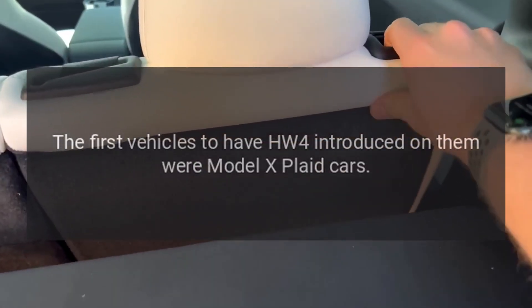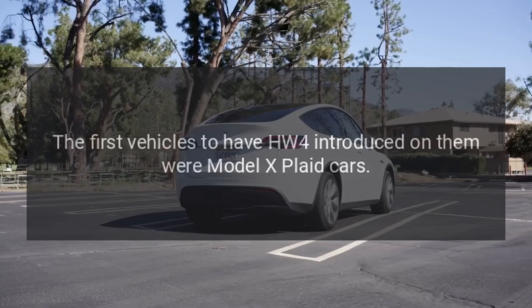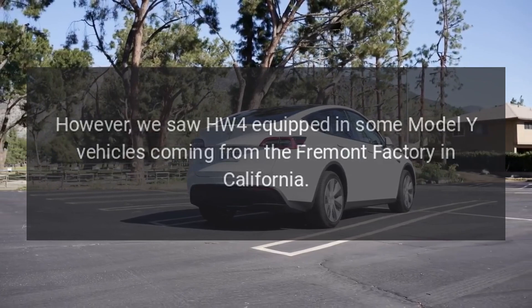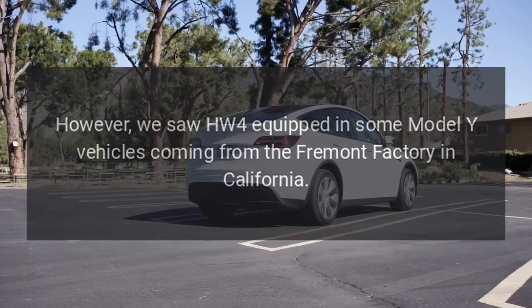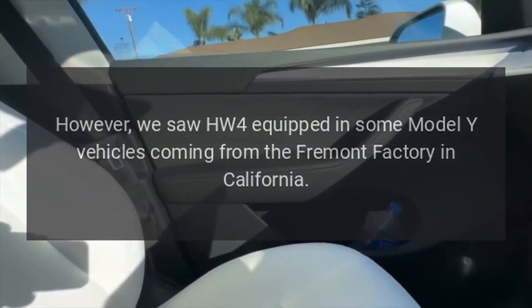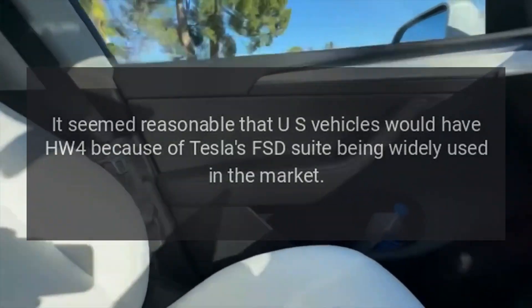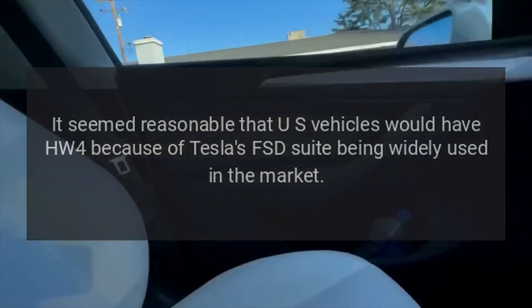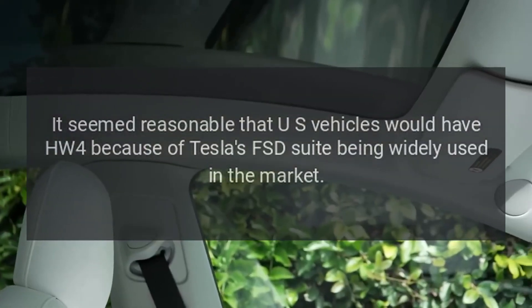The first vehicles to have HW4 introduced on them were Model X Plaid cars. However, we saw HW4 equipped in some Model Y vehicles coming from the Fremont factory in California. It seemed reasonable that US vehicles would have HW4 because of Tesla's FSD suite being widely used in the market.